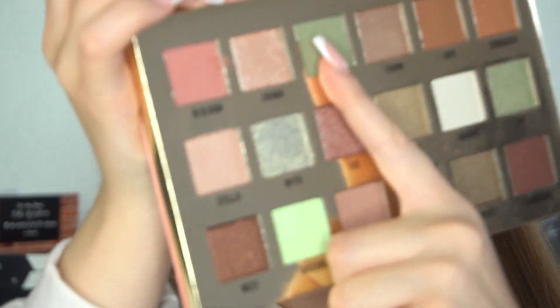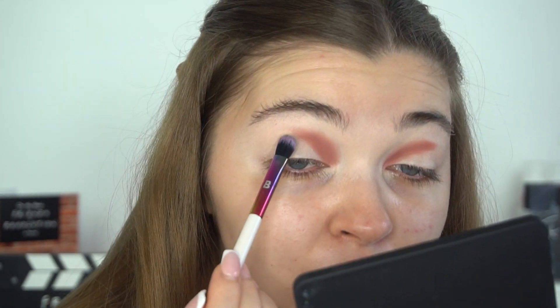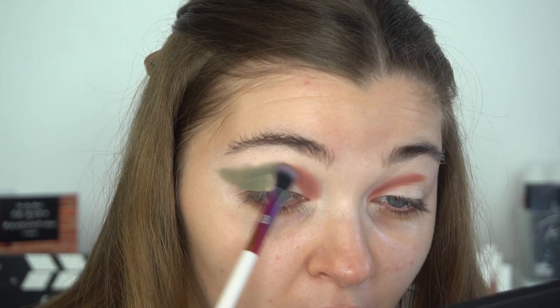I'm then going to take the shade Sage, which is this greeny shade. There's quite a bit of kick-up in the pan as well. I'm going to pack this obviously next to the pink shade. My brush is stained purple — it's just stained from before. This shade also has quite a bit of kick-up, but it's a really unique shade. It packs on really well — you only need a very light hand.